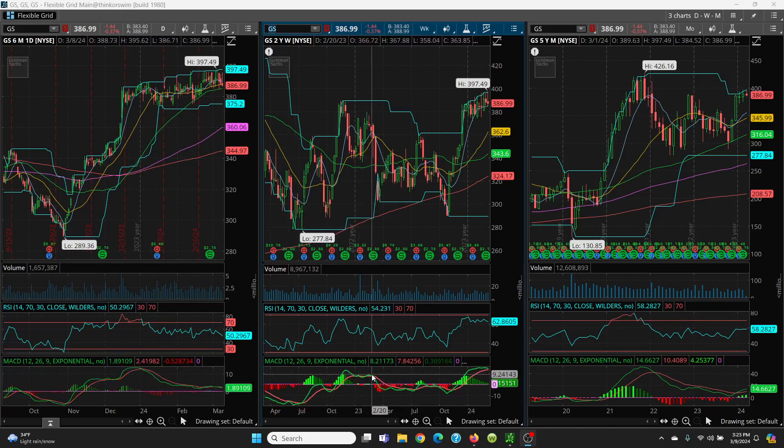Same story on your weekly chart — the RSI here looks good. And then on your monthly chart, your green is above your red. That's showing very, very good momentum.